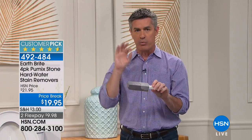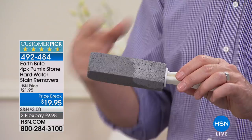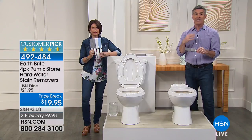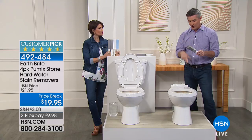All you have to do is wet the pumice — that's the most important thing. Once it's wet, it's not going to scratch, but it will remove the buildup. We're talking about hard water, which is calcium and limescale buildup. That is what causes that ring around the toilet, and this does a great job removing it.